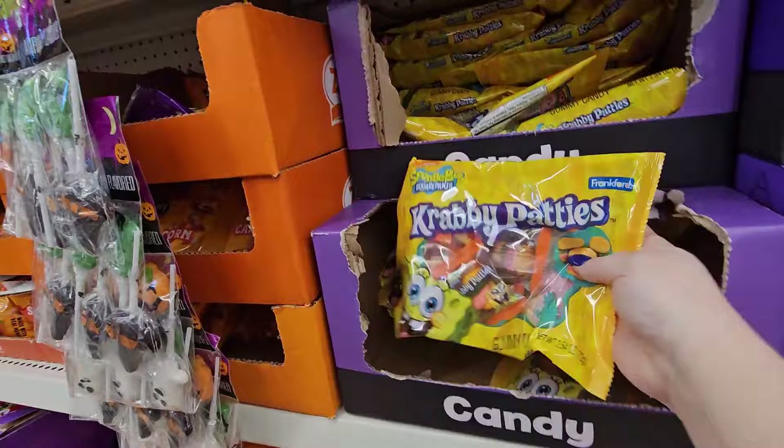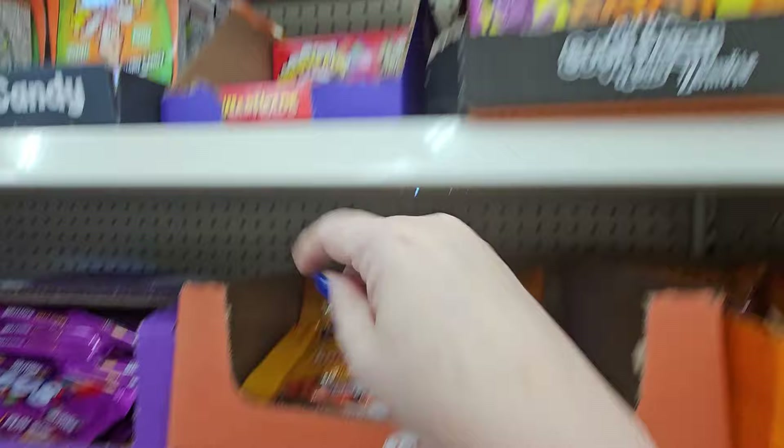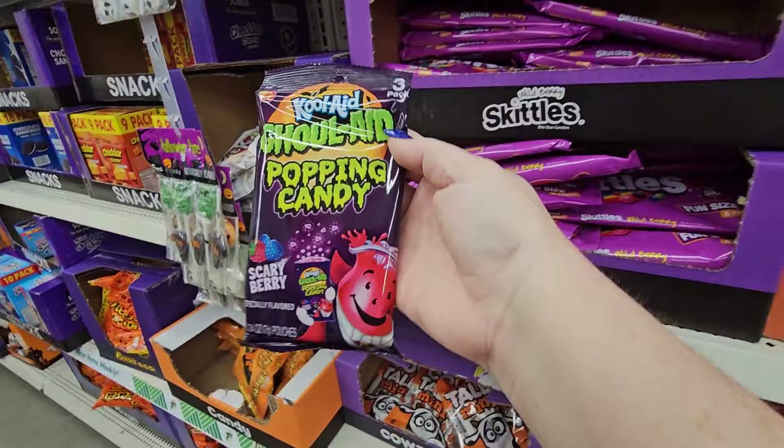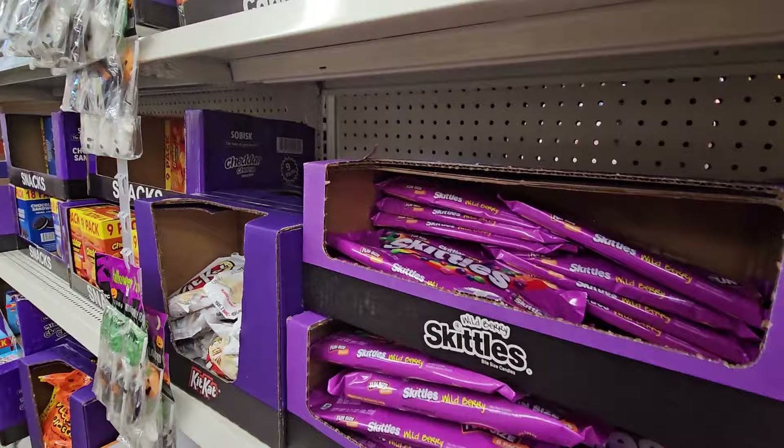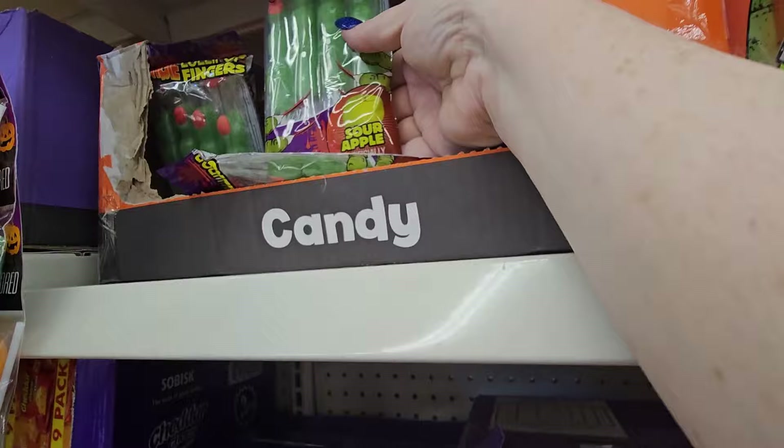Of course they have the pumpkins — Xtreme brand — and Sour Patch Kids. Look at this: Kool-Aid Goul-Aid popping candy, three packs in there. They have the Day of the Dead tin cans that look like a skull with all the painted stuff on them, different colors. And here's the lollipop fingers — sour apple flavor.